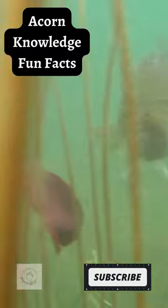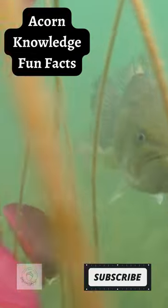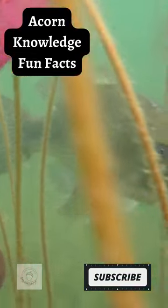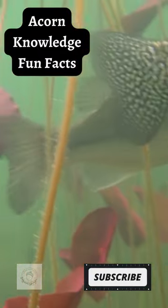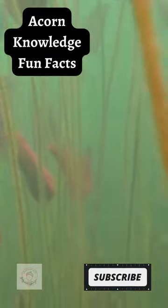Largemouth bass have firm muscular bodies built primarily for strength rather than speed. They have excellent color vision. Selecting a lure natural in colors resembling the prey they are feeding on will help fool them into biting.